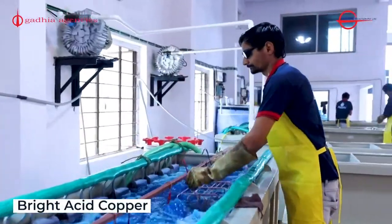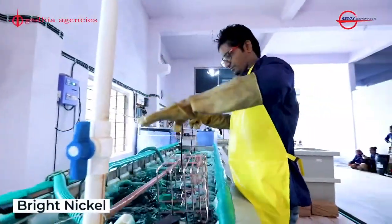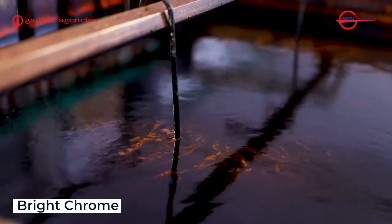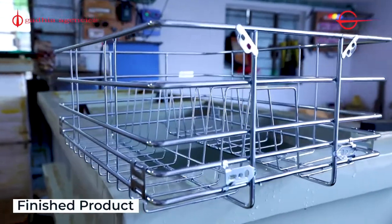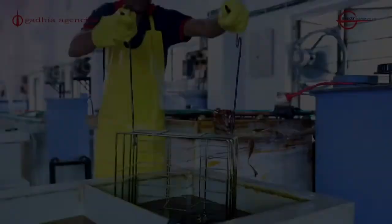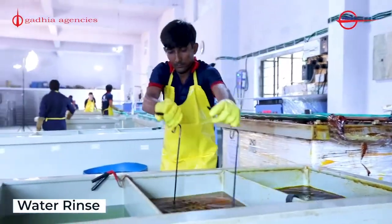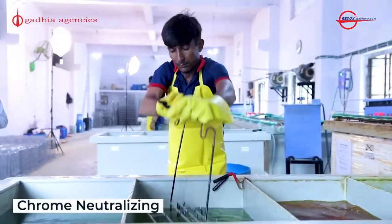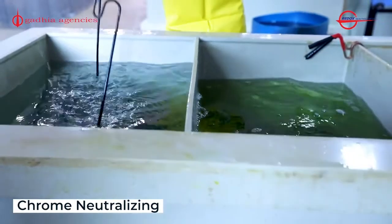Then we have another primer coat called strike copper. Then we have the first finish coat called bright acid copper. Then we have the second finish coat called bright nickel. Finally, we have the finished top coat of bright chrome. Here we can see the final product with a chrome finish. It's super important to note that between each of these steps there is a rinsing operation which generates some of the wastewater that we're interested in. But it's the spent chemical baths that especially need to get treated.